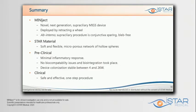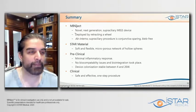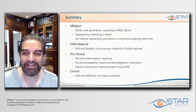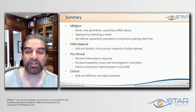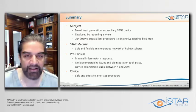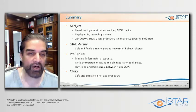To summarize: this is basically a supraciliary MIGS procedure — the next generation. It's a bleb-free procedure, which is an advantage in terms of lowering pressure. The star material is what I think is important to consider here. Both the physical science and the clinical science support the material design, the way the pores are made, and the biocompatibility. It appears non-inflammatory and well-tolerated in animals, and we will now present our clinical results.